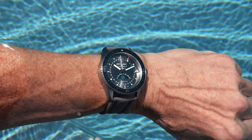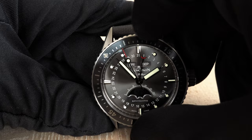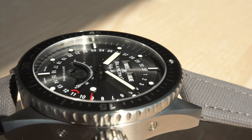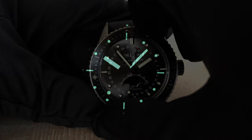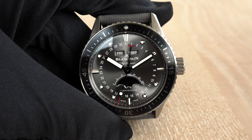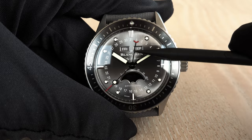Since this is a diver, the bezel only turns counterclockwise — 120 clicks. The inlay is ceramic, and the minute indications at 15, 30, etc. are done in liquid metal. In our lume shot, you'll discover that the dot at 12 o'clock features SuperLuminova, and the four push pieces integrated in the case flanks are visible for manipulating the calendar indications.